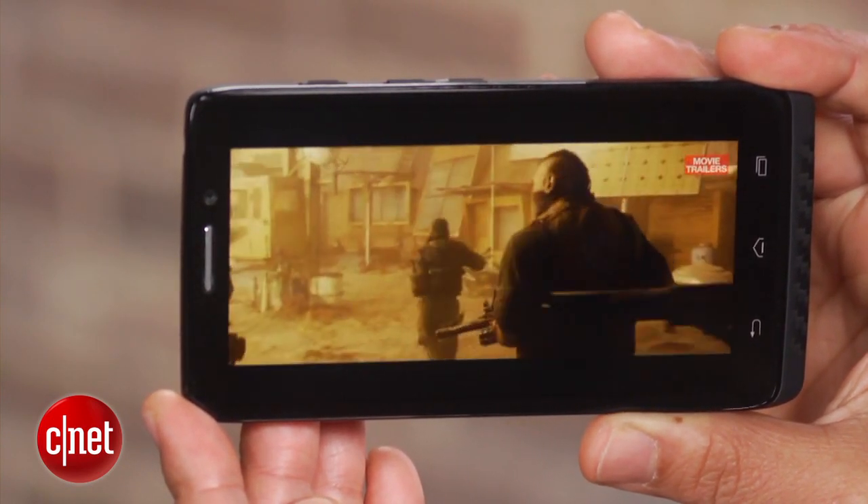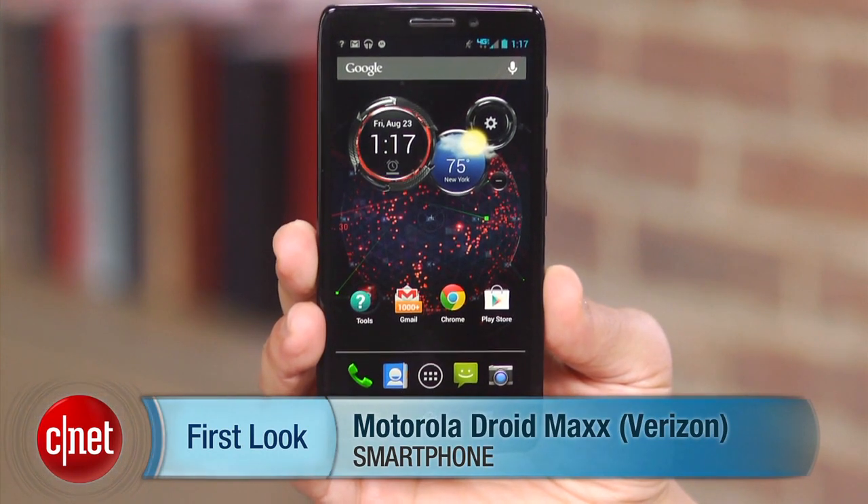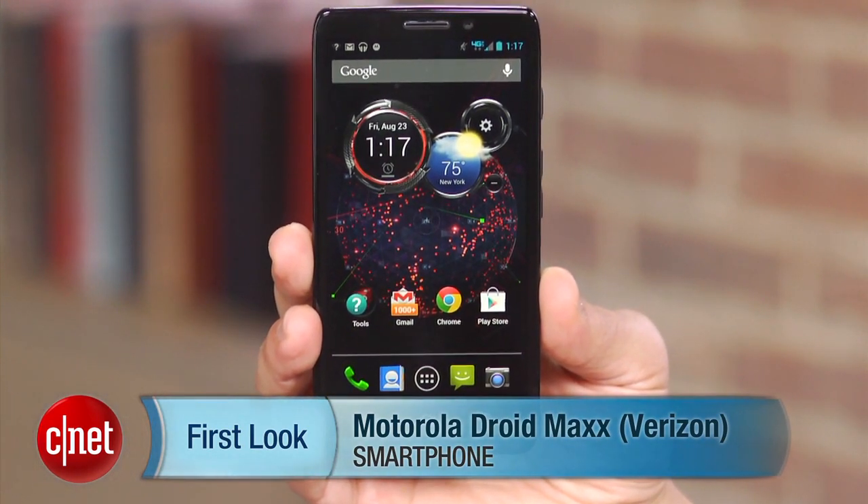And like all the new DROIDs, the DROID MAX links to Verizon's 4G LTE network for fast data. I'm Brian Bennett for CNET.com, and this has been a first look at the Motorola DROID MAX.